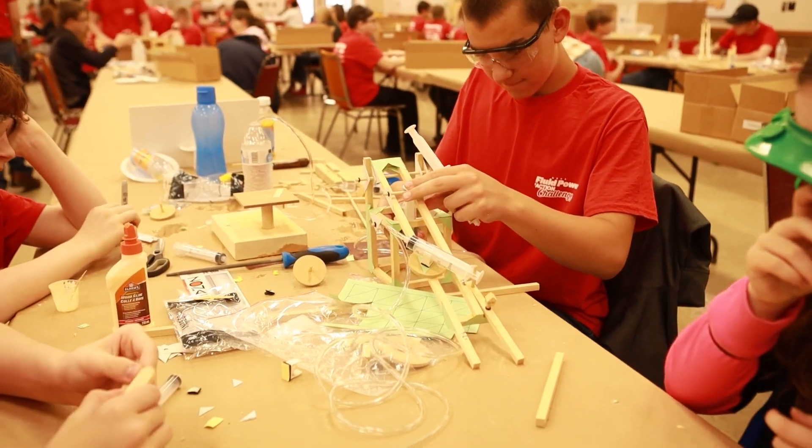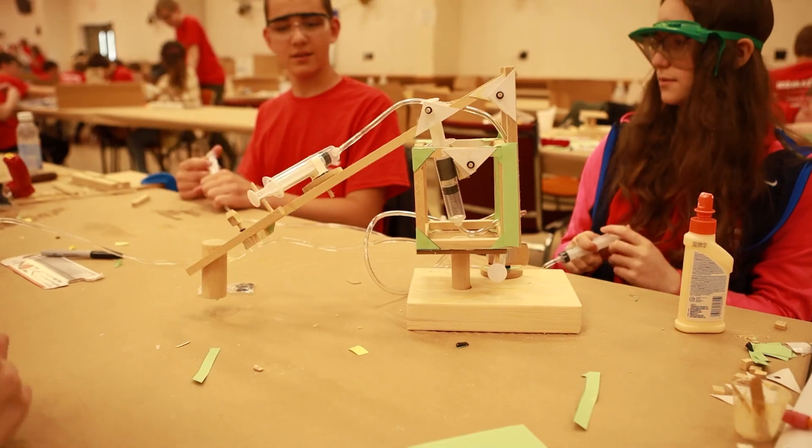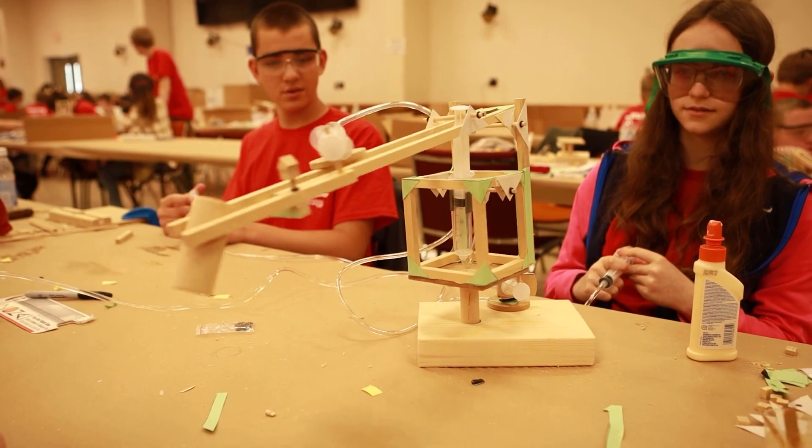Having a child involved here, it's a great opportunity for him to be exposed to a career path — or a potential career path — that he might not get exposed to in a normal school setting. So that's been a great opportunity for him to experience such a thing.